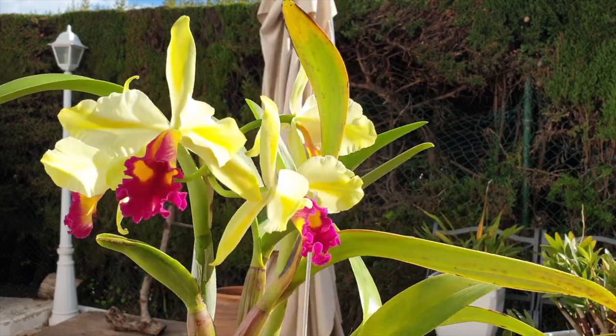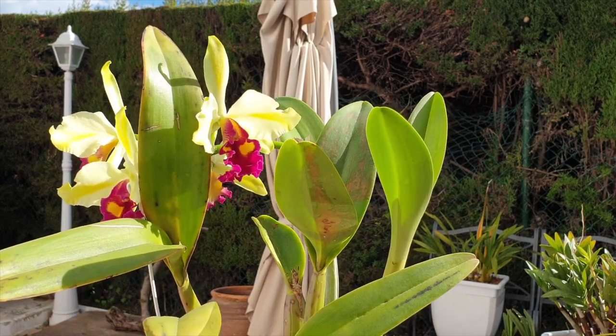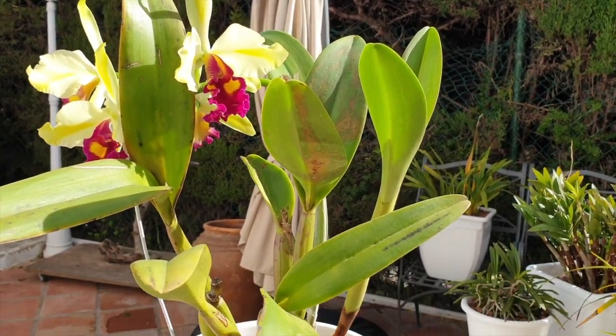The orchid itself is not beautiful to look at when not in bloom, and I have made many, many mistakes with her. So let's get into that.